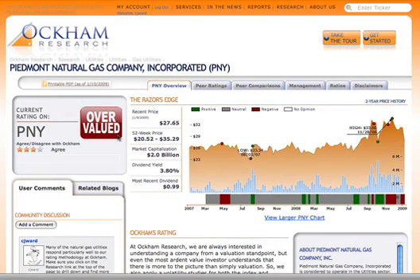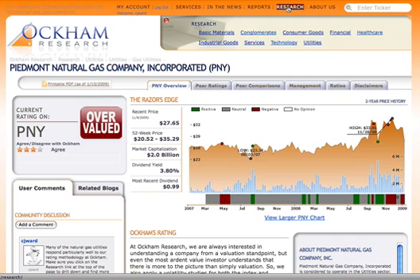Now the important part to understand is that the typical buy-and-hold strategy is very difficult to enact. From a research perspective, you've got to be careful about just staying with the same idea and not looking at valuations each day.